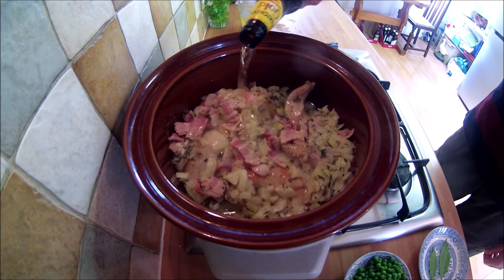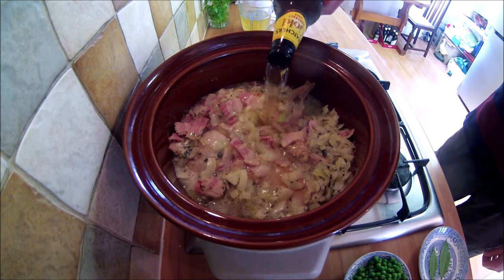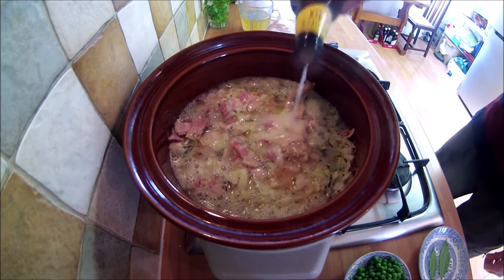Deglaze the pan with some of the cider and then add to the cooker. Lastly add the rest of the cider, the vegetable stock, bay leaves, peas, potatoes and carrots, and stir.